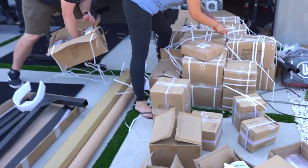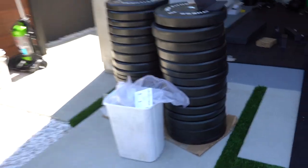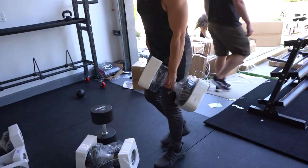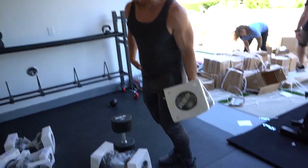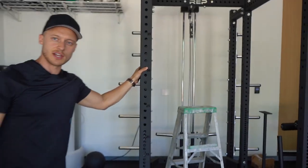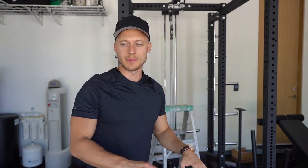We haven't stopped moving since 6 a.m., but look at it — we're getting there. So much stuff, all the weights right here. Finally, I know we spent a lot of time setting everything up, but this beautiful thing is ready. It's ready — all we need is to unpack all the dumbbells, get the kettlebells in here, and get rid of all the trash.